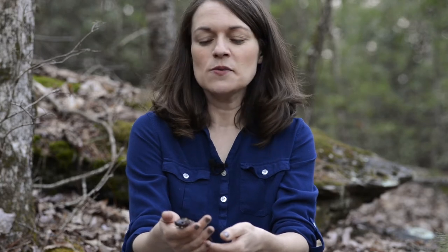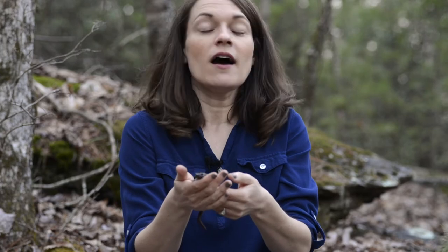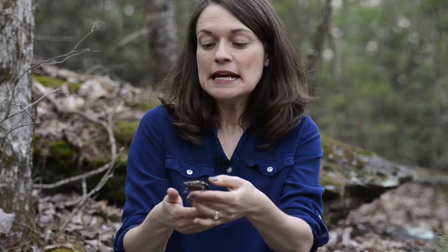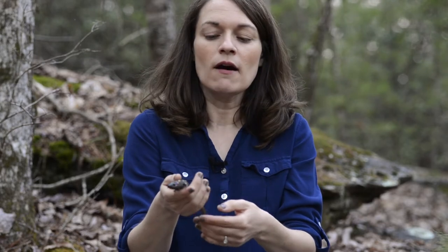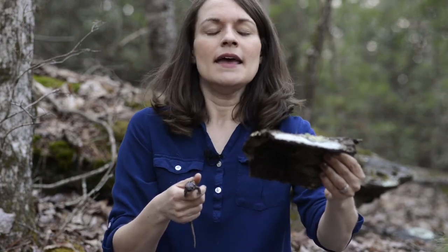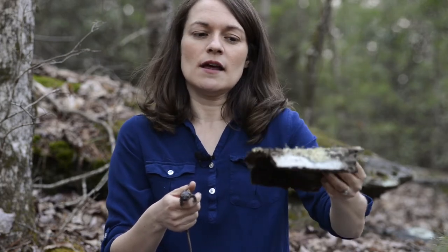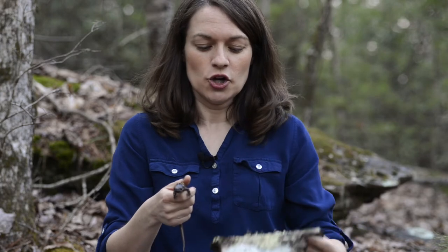I suggest that all of you go looking for salamanders with an adult. You can look for them under rotten logs and rocks, or near the water — there are some that like to live in the water. A good technique when lifting anything to find a salamander underneath is to always lift the item towards you, so that if there is something a little dangerous under there, it can get away from you and not go towards you. That's a good technique.